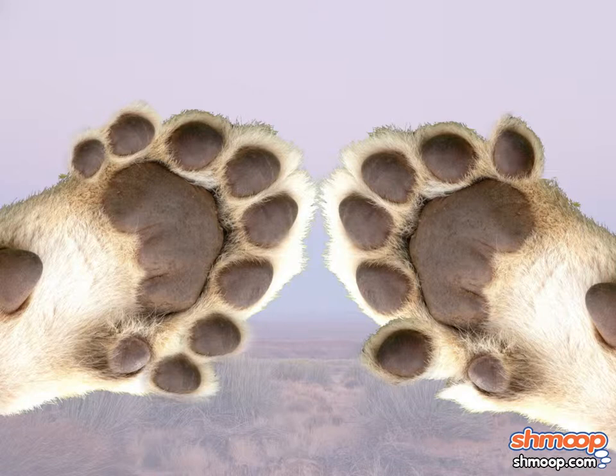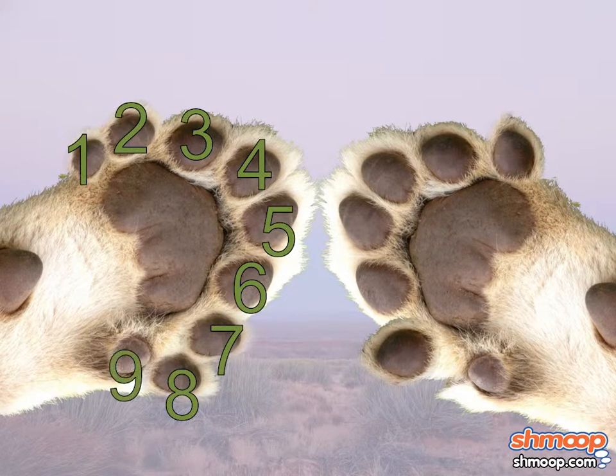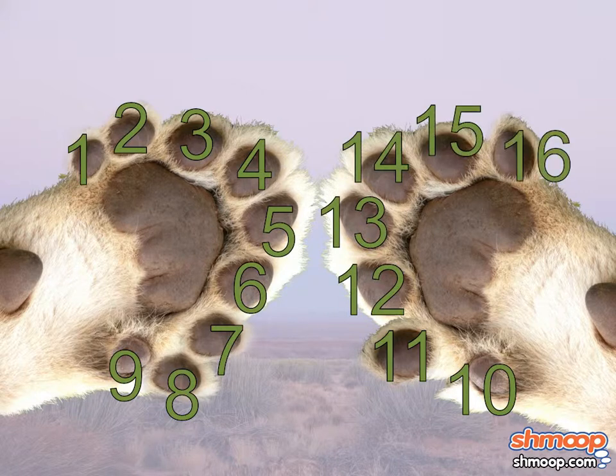We don't have enough fingers to count that high, but luckily we can use the cat's digits. We've got one, two, three, four, five, six, seven, eight, nine, and then ten, eleven, twelve, thirteen, fourteen, fifteen, sixteen toes.